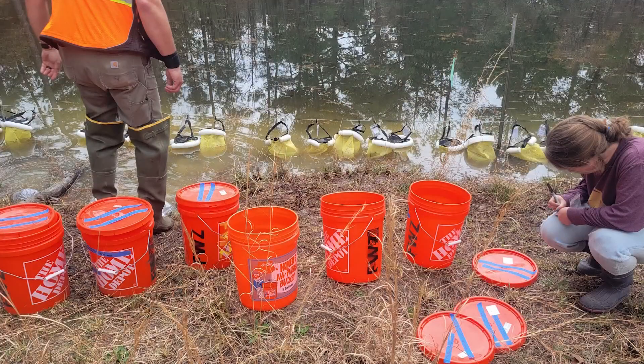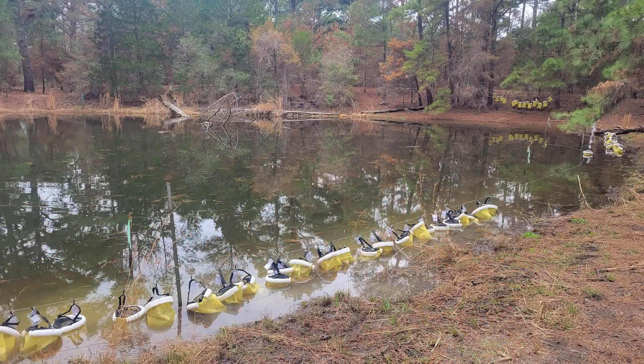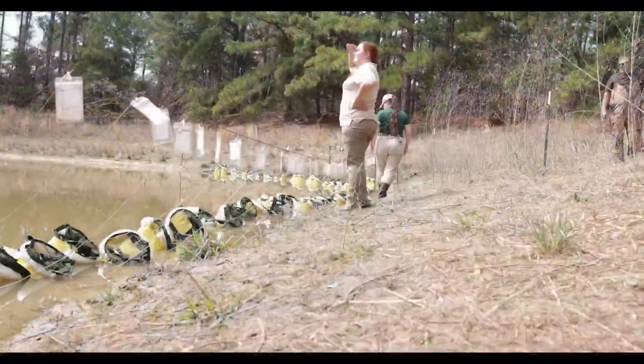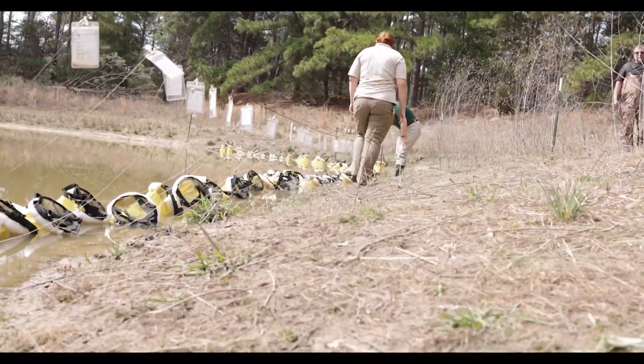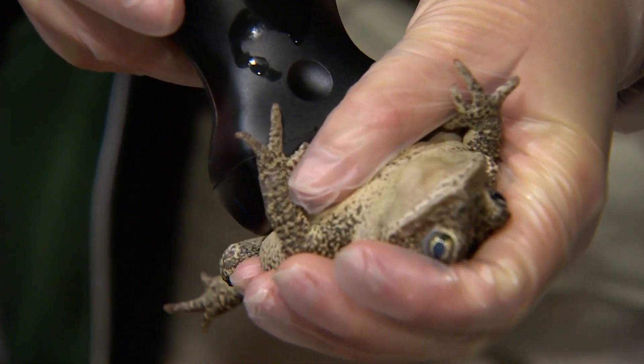It's a unique job and, if you can't tell, a lot of work. Julian says it's all worth it. The zoo releases eggs back into the wild to keep the Houston toad alive and keep our food chain and pest control healthy. In Fort Worth, I'm Sydney Parsing.